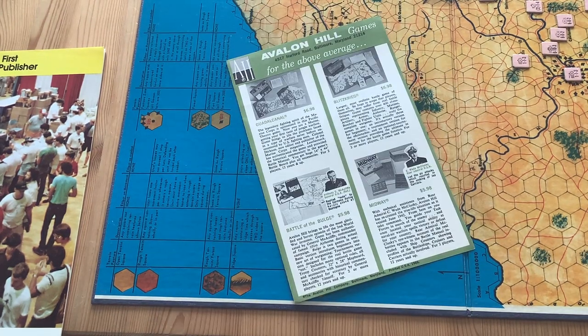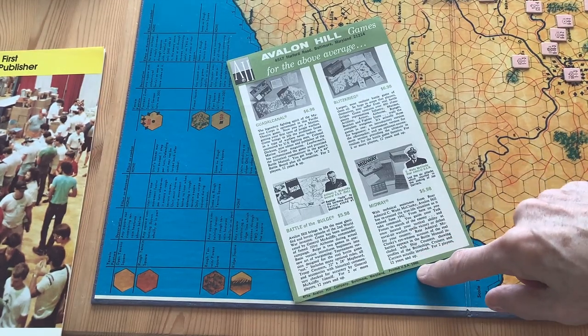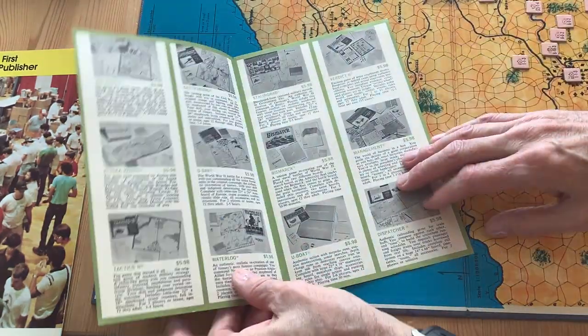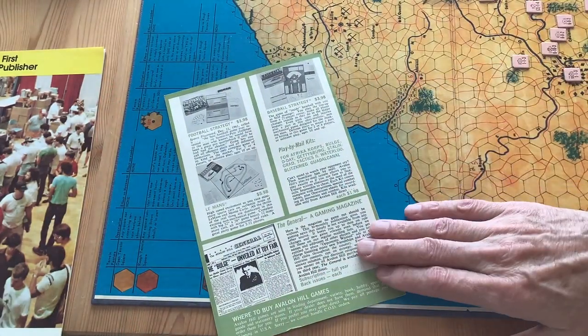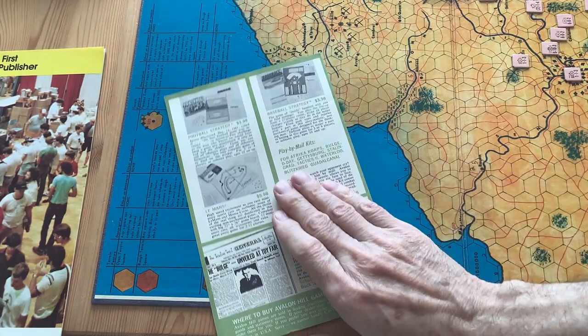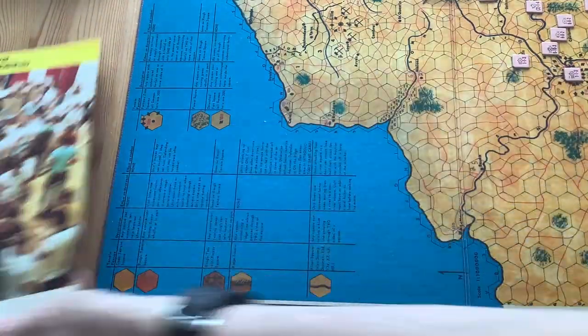Over the years I've collected quite a few Avalon Hill catalogues — they always seem to give you one with a game. This is an early one from about 1966, showing Guadalcanal, Blitzkrieg, Battle of the Bulge, Midway. We wouldn't expect to see 1914 in this catalog since it only came out in 1968. But the odd thing is that in all the catalogues I have, 1914 does not appear anywhere. It's almost as if the game fell through the cracks a bit — it couldn't have been a big smash hit for Avalon Hill.